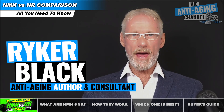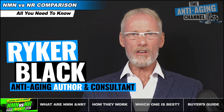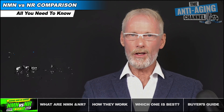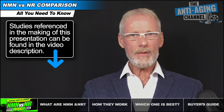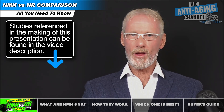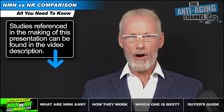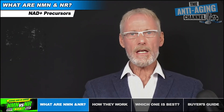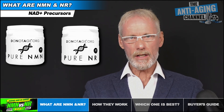NMN and NR are the two best NAD plus precursors on the market and they're also currently two of the hottest anti-aging supplements available. So what's the difference between them and which one is best? Well, I'll be answering those questions in just a minute, but first let's take a closer look at what these two supplements actually are. Both NMN and NR are derivatives of nicotinamide, commonly known as vitamin B3.